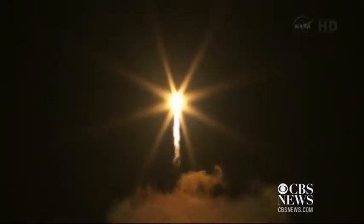Starting gravity turn. JDMTA acquisition of signal.